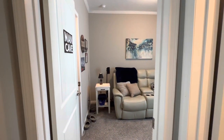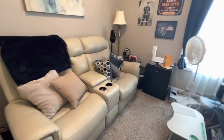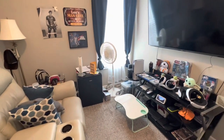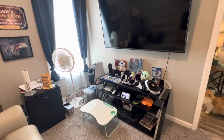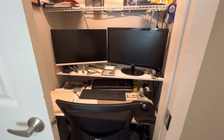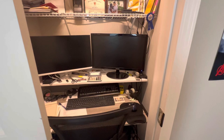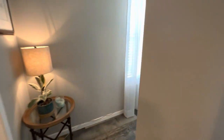Here is hubby's man cave. Guests can sleep in here too — we'll just throw a mattress or air mattress down. Sometimes he has to work from home, so this is his space. Then heading back out.